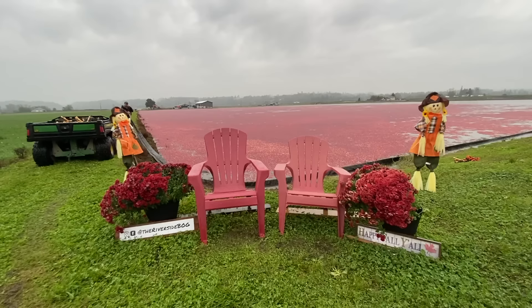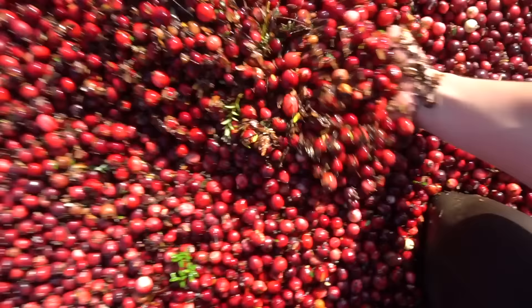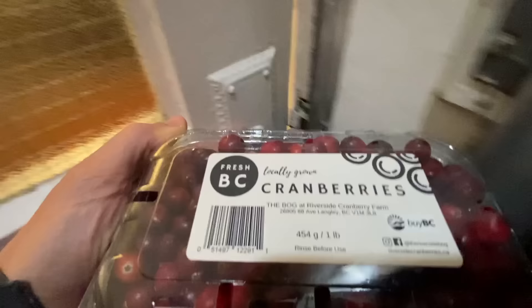I'm going to show you what this machine does and why they flood the fields. So many berries! That's amazing! And take you through the whole process from field to your hand.